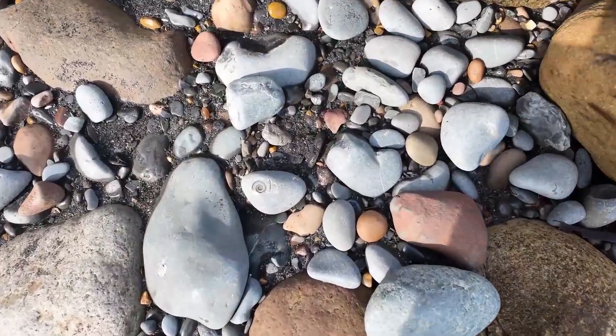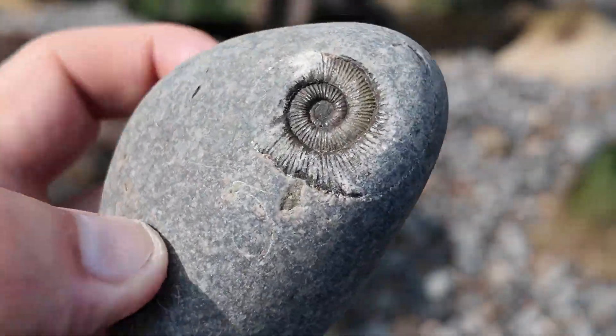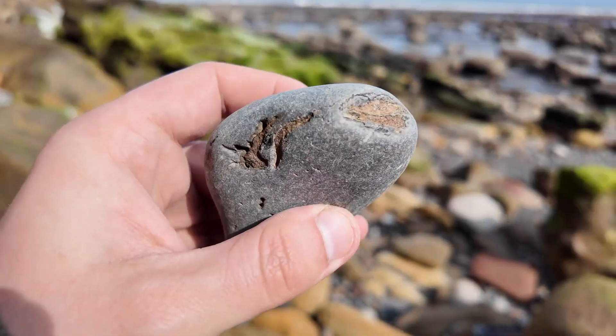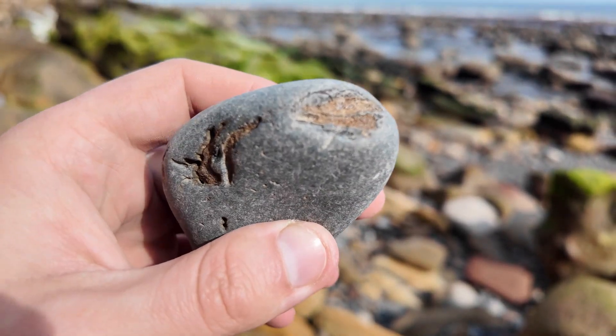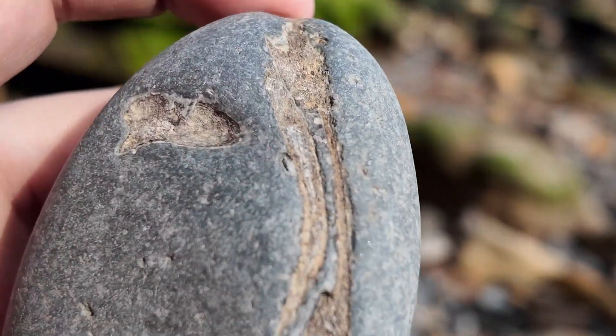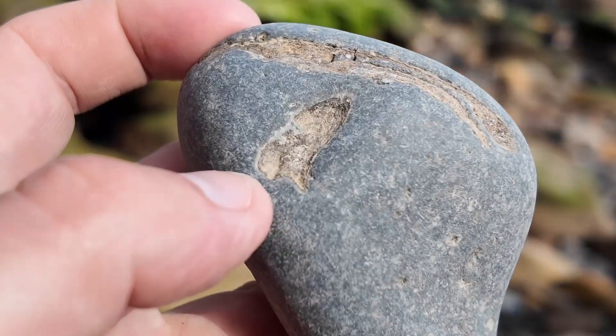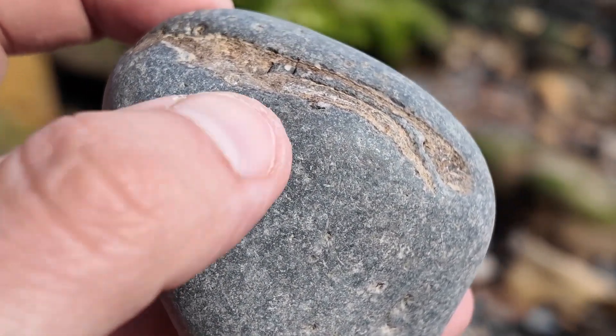There's a cute little prepped ammonite there. That looks quite interesting - it looks like a bit of possibly marine reptile jaw. Unfortunately it's really worn. There is on the back what looks like a possible eroded tooth, though not much left of it if that's what it is.